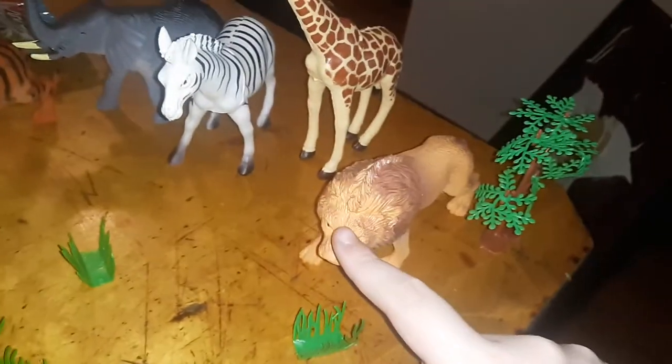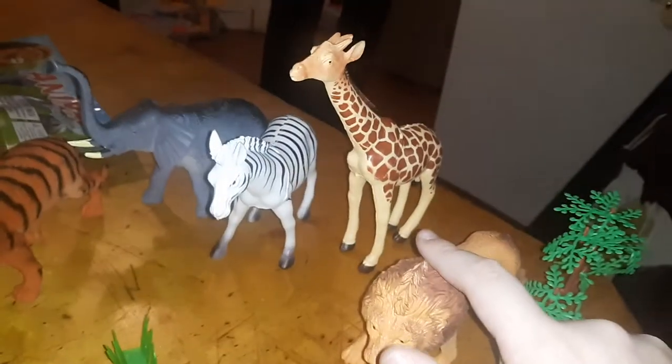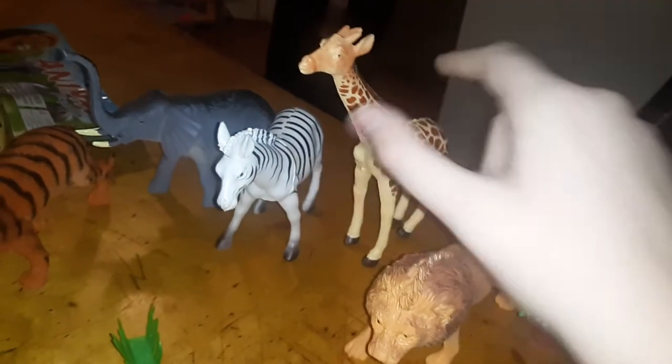This lion has a mane, spots, stripes, and a trunk — stripes and spots. And here's a gem.